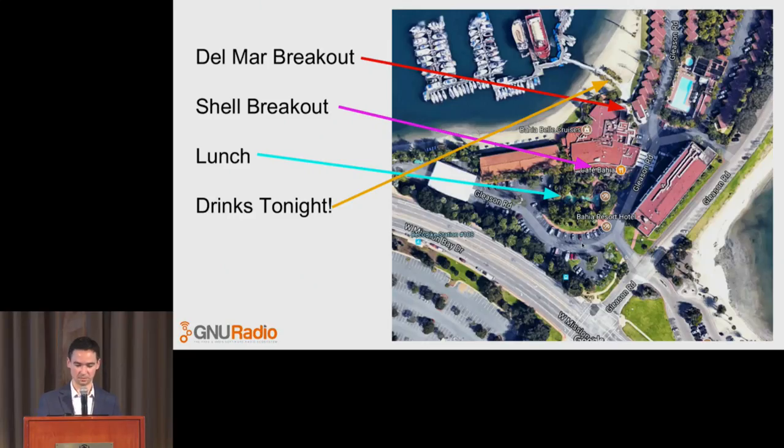Lunch today is in the pond area where the seals are — not actually in the water. Tonight we have a drink social sponsored by the Hume Center. Thank you, Hume Center. We've got drinks. You all should have drink tickets — please do not lose them, they are prepaid tickets.